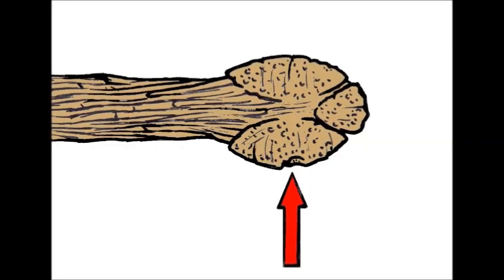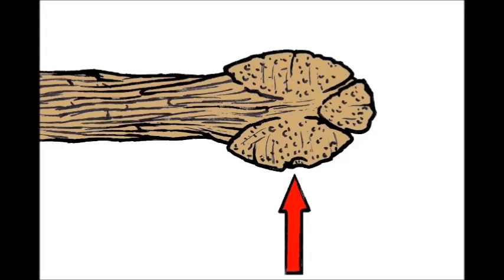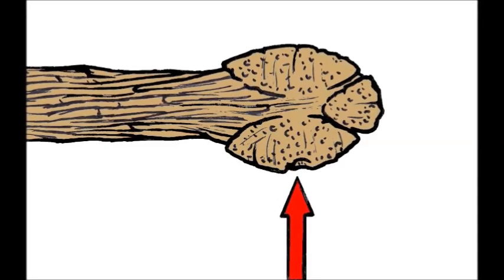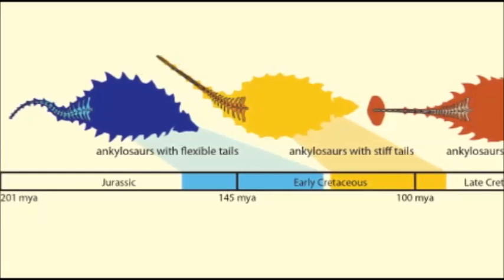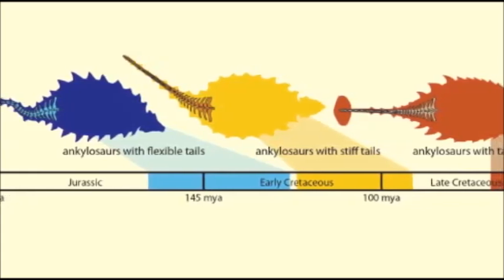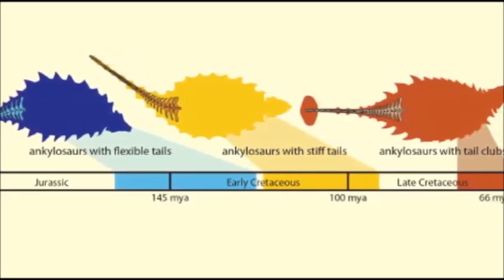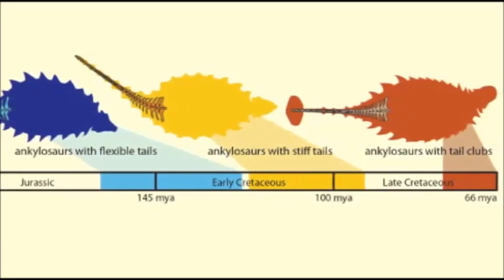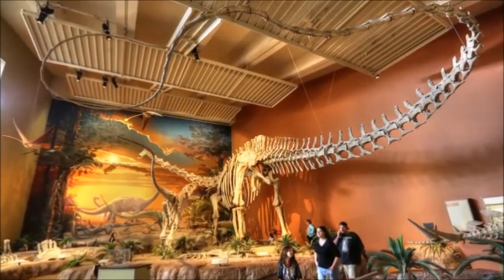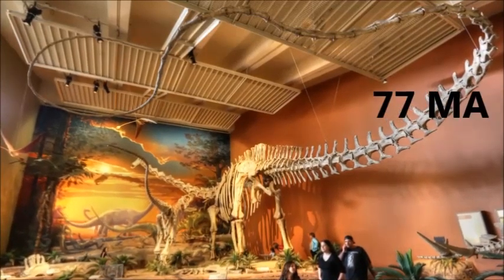That brings us to the big question: how exactly did the club evolve? We know there are two parts — the handle, which is part of the tail, and the knob, which is the head of the club. But which came first? What's the point of having a stiff tail tip if there's no knob? And what's the point of having a knob if the tail can't support it? Victoria Arbor of North Carolina State University states that in order to find out how this happened, three Ankylosaur species were analyzed: Liaoningosaurus, Gobisaurus, and Pinacosaurus. This led to the conclusion that the handle formed before the knob, instead of both parts evolving simultaneously. The tail is already a deadly weapon without armor — just look at Diplodocus, which used its tail as a whip like Indiana Jones. The handle hardened first, and later, osteodytes clustered around the tip to form the deadly knob.